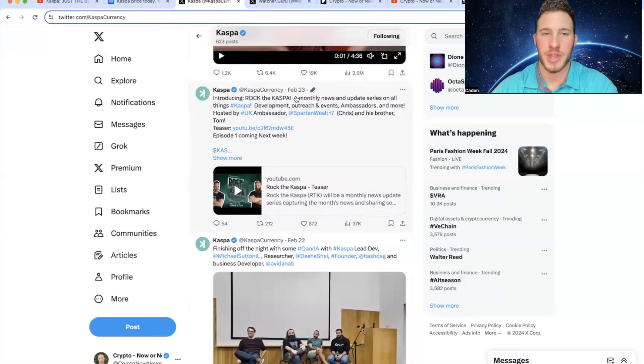They also posted on February 23rd introducing 'Rock the Casper,' a monthly news and update series on all things Casper — development, outreach and events, ambassadors and more. Hosted by UK Ambassador Chris and his brother Tom, with Episode 1 coming next week. Feel free to watch the teaser if it sounds like something you might be interested in.